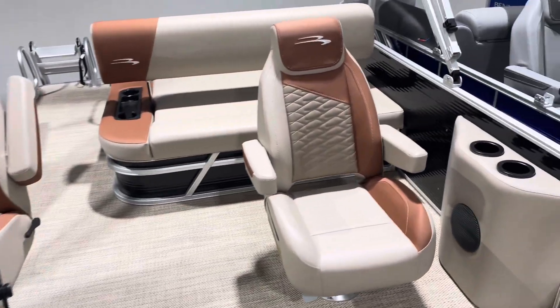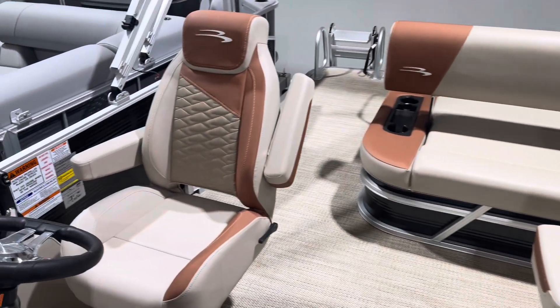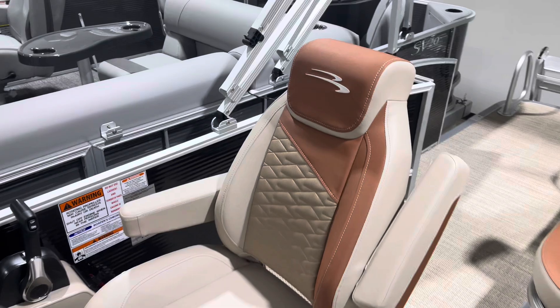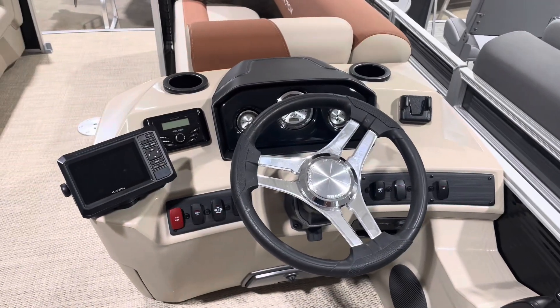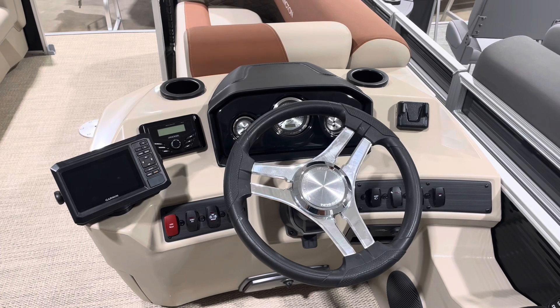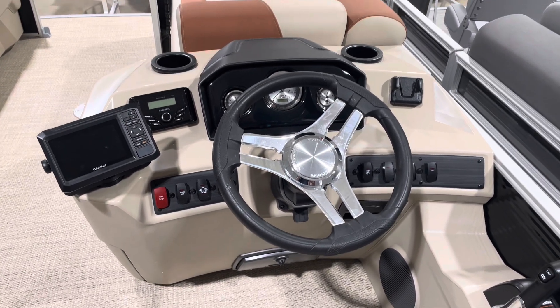We've also got some pressed vinyl interior on the co-captain's seat and the captain's seat. These have been all newly redesigned up here on the helm, which is also new. It has a Garmin GPS system with a Kicker stereo and four speakers. It also has a phone charging system down below, and a tilt wheel.